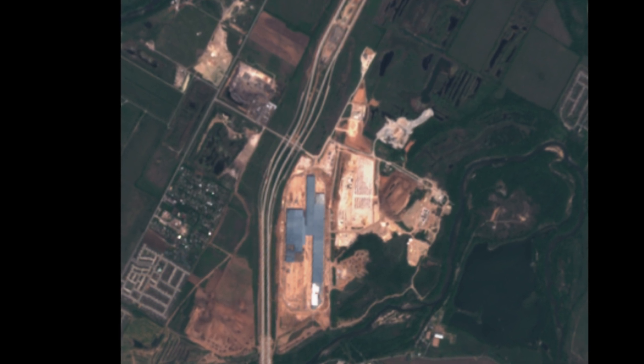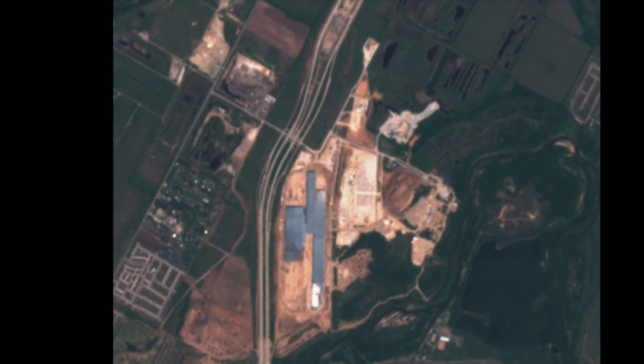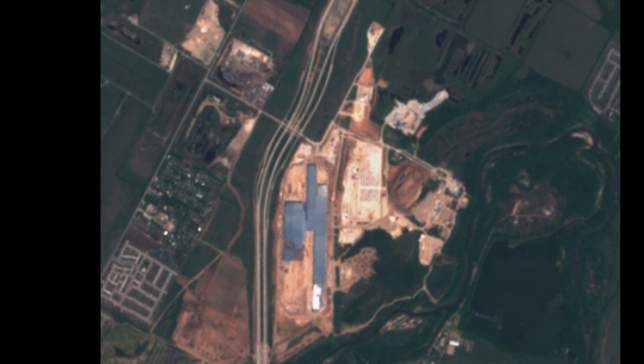These buildings are very high though — some look like 3 stories — so perhaps volume might really be a better metric to judge them by.